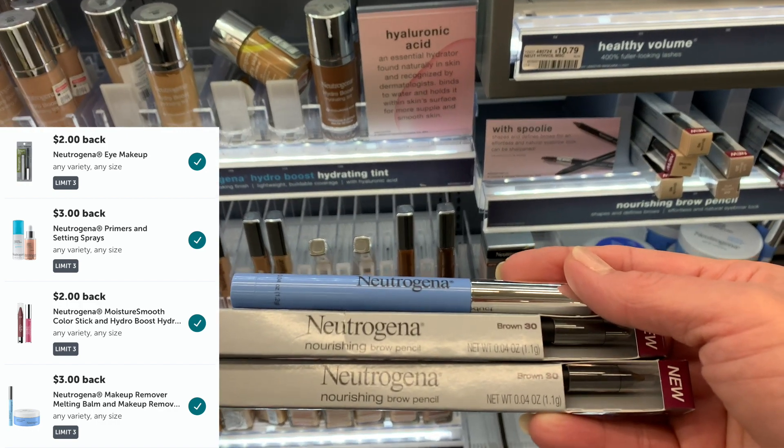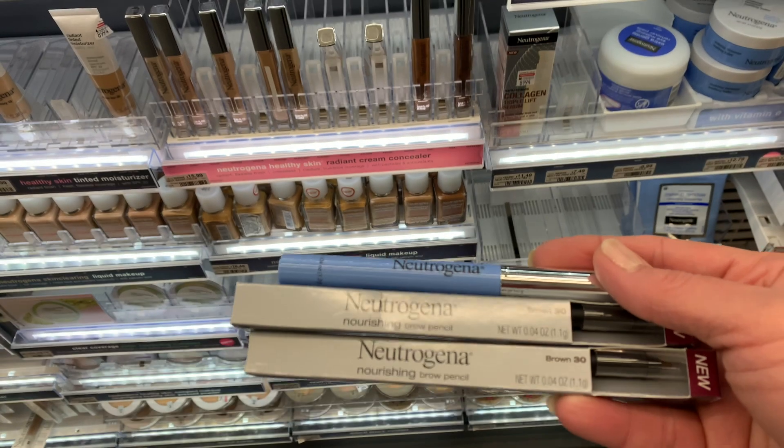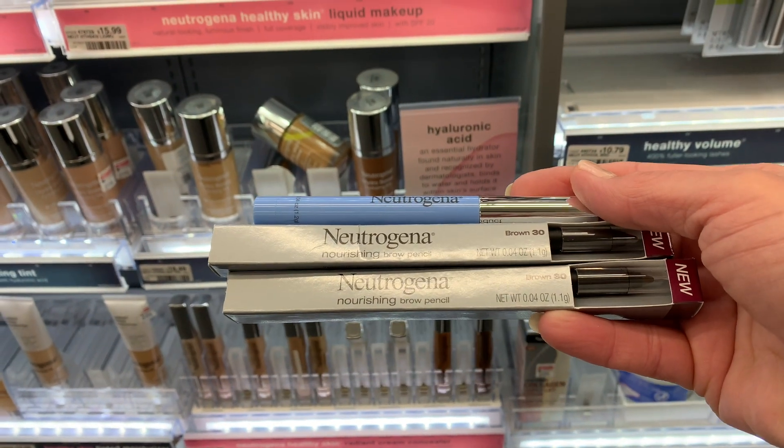Then I'm going to submit my receipt to Ibotta for $3 cash back on the makeup remover and $4 for buying two Neutrogena eye products — that brings my total to $1.48. Then I'll submit a copy of my receipt to the Johnson & Johnson Winter Wellness Reward offer. When you spend $25 on participating products, you receive a $10 Visa card. These Neutrogena items will end up being free and an $8.52 moneymaker. I'll leave that link in the description.